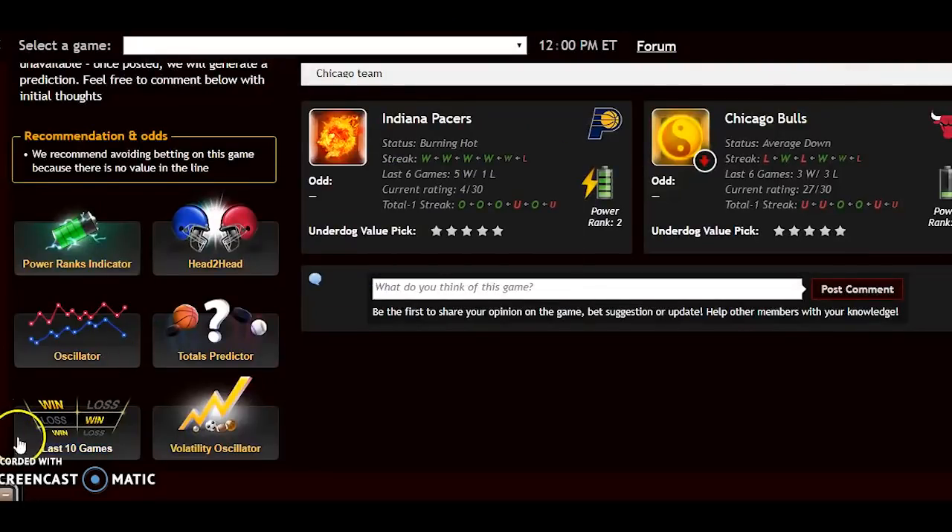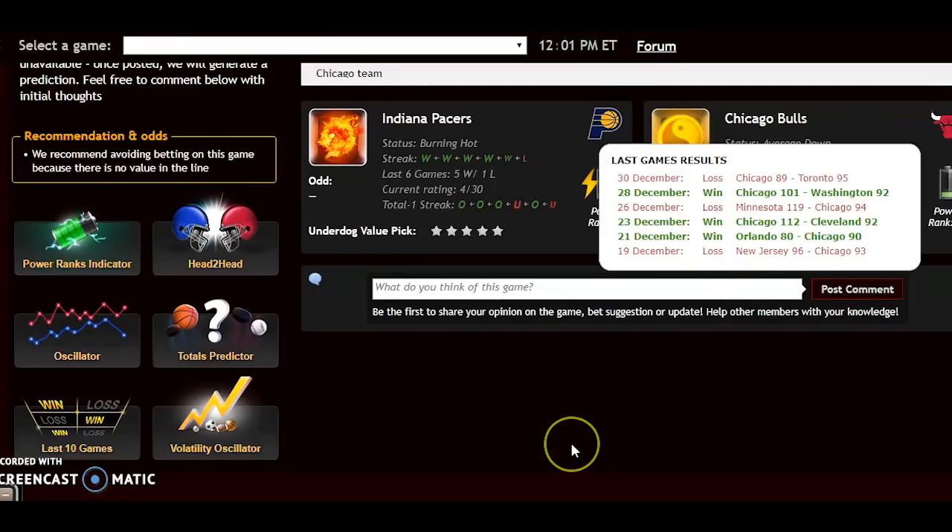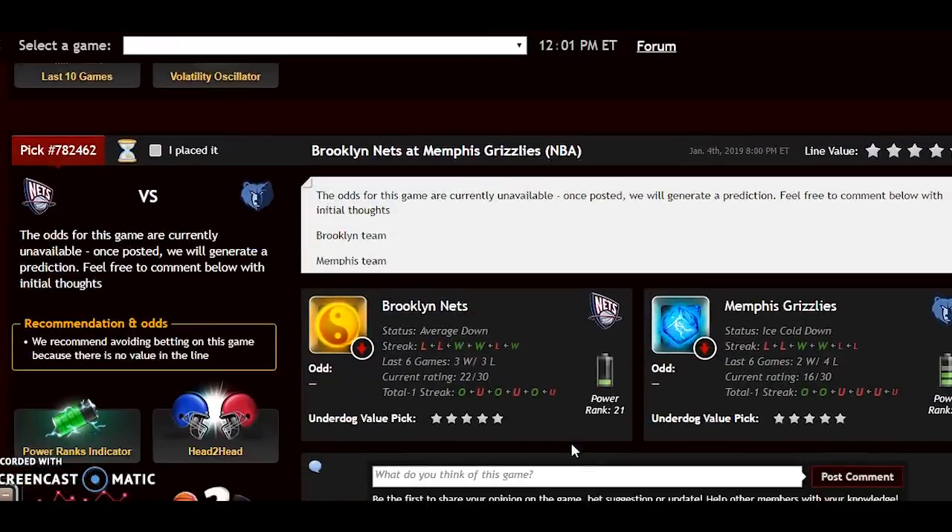Looking at the team volatility oscillator — how they're performing according to their favorite/underdog status — both teams are performing pretty much as expected and ranking very high in stability. So this should be a win for Indiana, and a rather easy one at that.